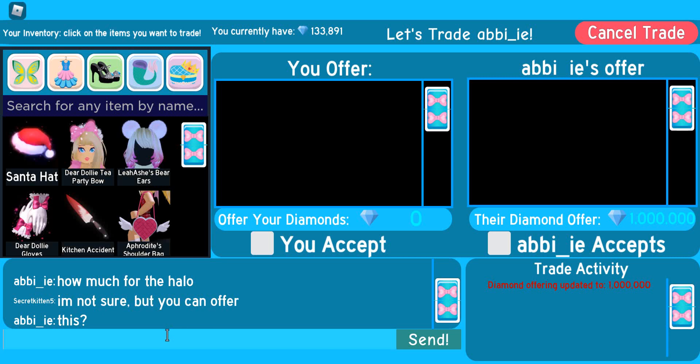We have another trade, and they've offered 1 million diamonds — wow, that's a lot of diamonds! Yeah, that's a pretty good trade as well.